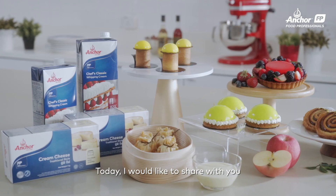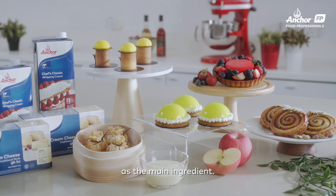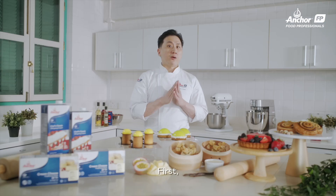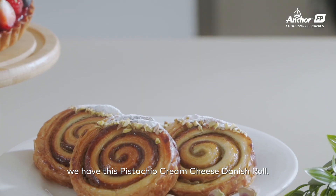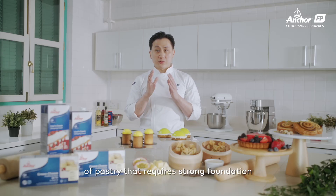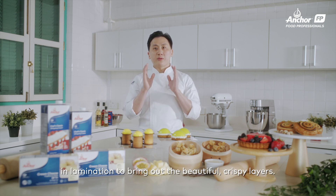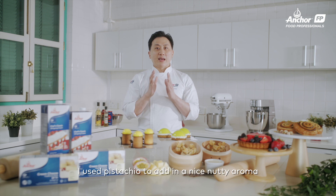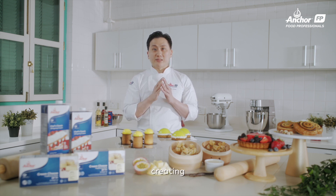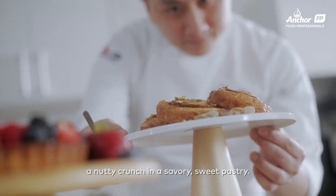Today, I would like to share with you a few of my creations using cream cheese as the main ingredient. First of all, we have this pistachio cream cheese Danish roll. Viennoiserie is an important part of pastry that requires a strong foundation in lamination to bring out the beautiful crispy layers. I use pistachio to add a nutty aroma to the cream cheese, creating a nutty crunch in the savory-sweet pastry.